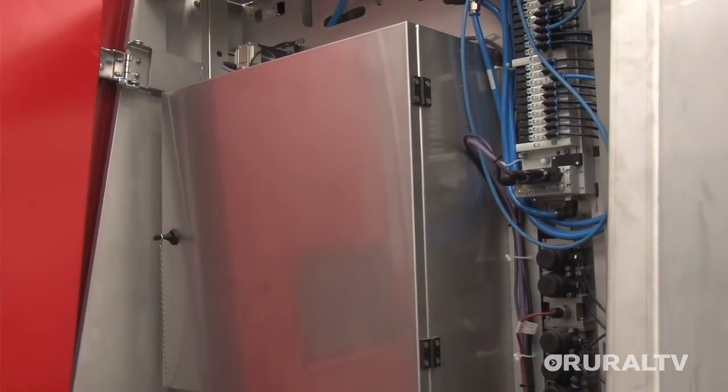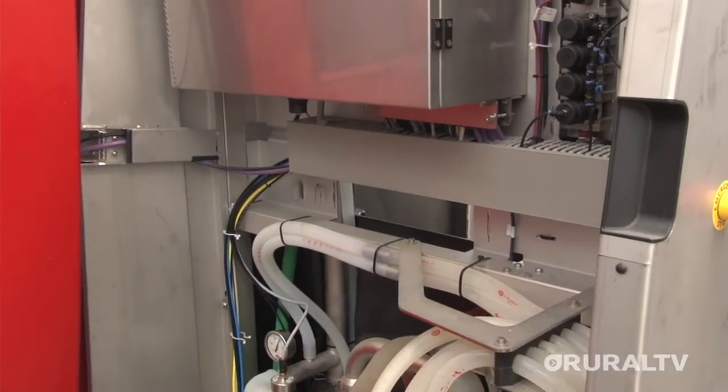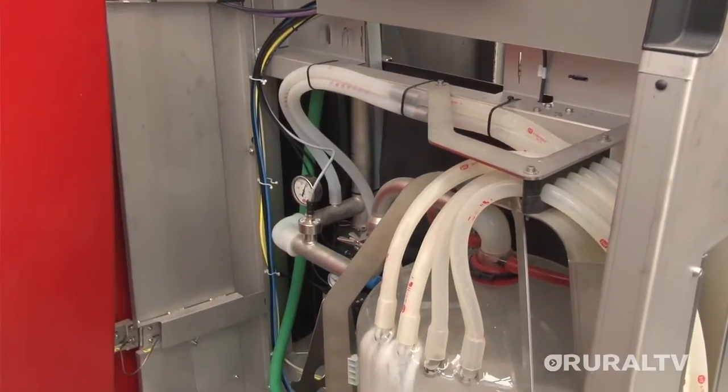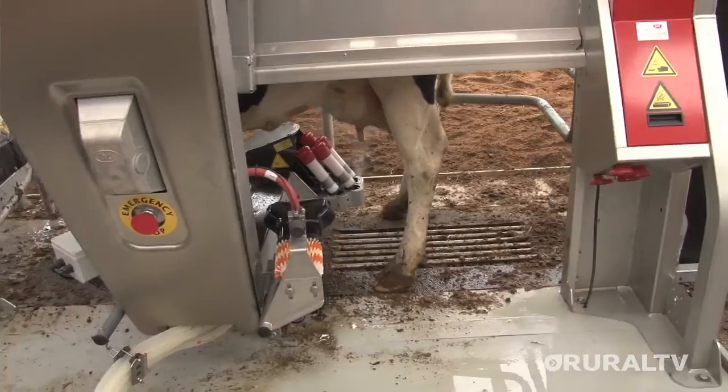The milking robot behind us here — the Lely Astronaut — works 24/7. Whether it be 2 in the afternoon or 2 in the morning, cows are free to walk into the shed and be milked. When they fill up, that's the time.